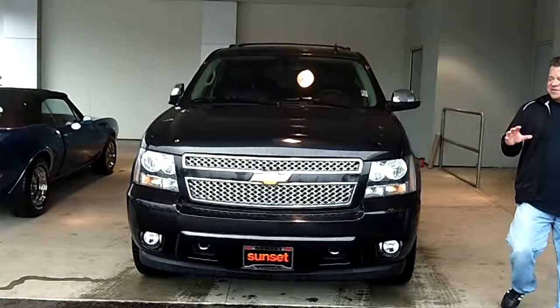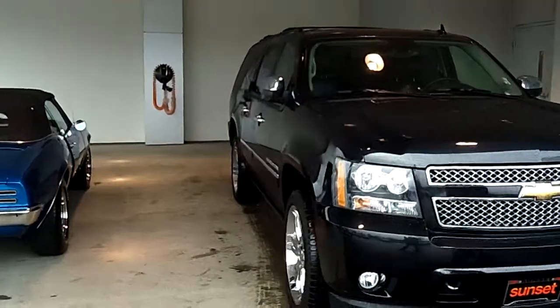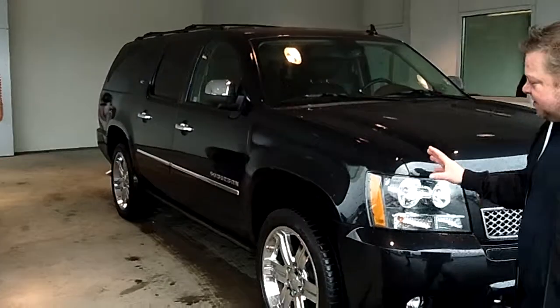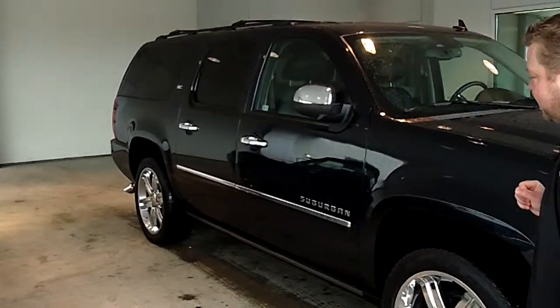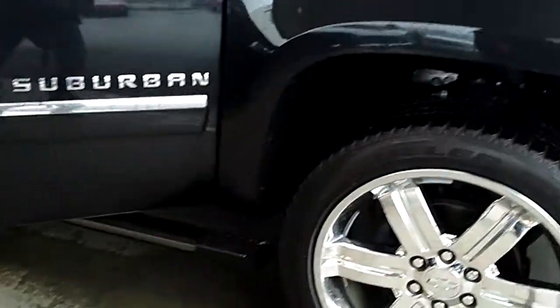You want to talk about an absolutely sweet ride — this is it. Low mileage. You're going to see all the bells and whistles on this one. Absolutely impeccable exterior condition. Watch this — power side steps.